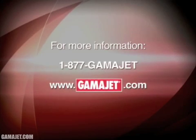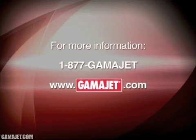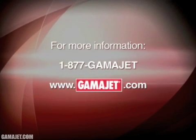Station owners, call your contract cleaning company now and tell them that you want to clean with a GammaJet. And contract cleaners, call GammaJet and provide your customers with what they want and need. For more information, contact GammaJet at 1-877-GAMMAJET or visit us online at gammajet.com.